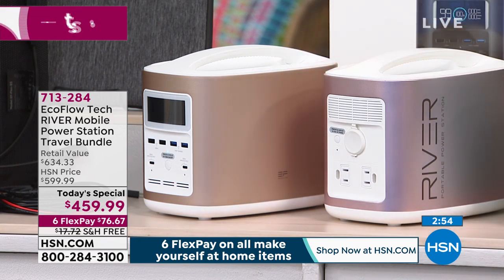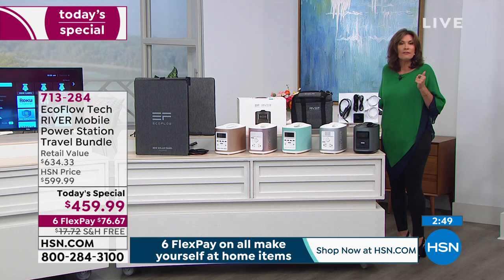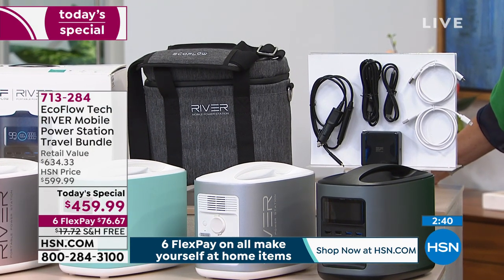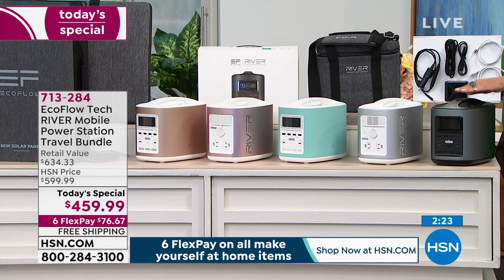Grab it while we have it at our Best Buy, bundled with the case, all the cables, and if you want 12 months to pay for this, let us take care of that for you on our HSN card. Sign up and get $20 off as soon as you sign up. We finance things with zero interest — as long as it's paid in full within 12 months, you'll have paid zero interest. It's like we're your bank. $38.33 a month on your VIP plan.